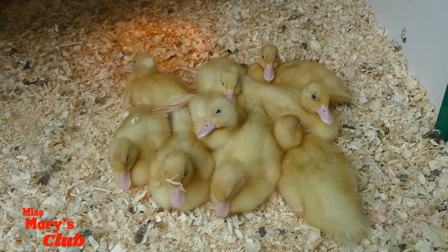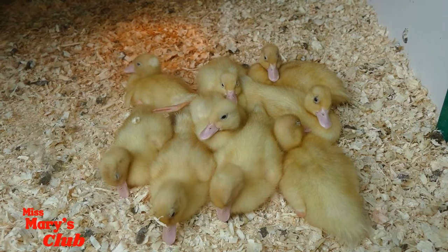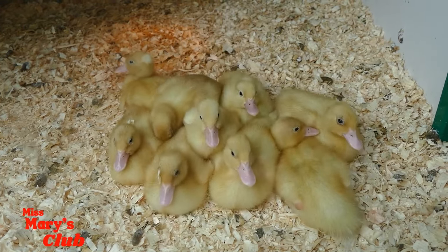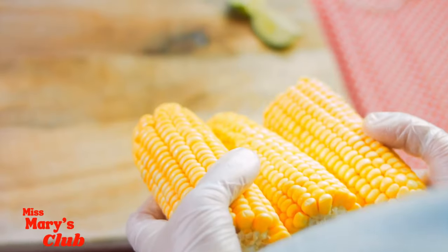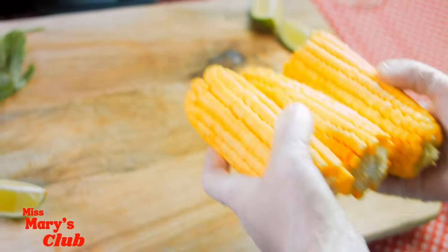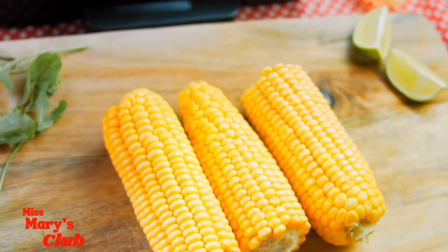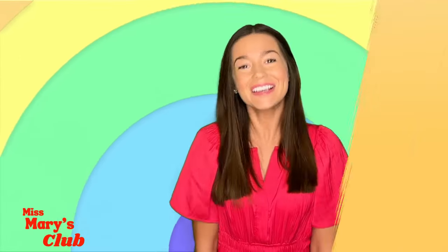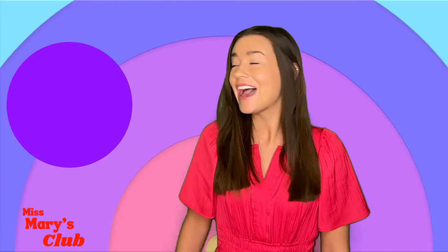Look at the cute yellow ducklings! The next color we're learning about is purple!